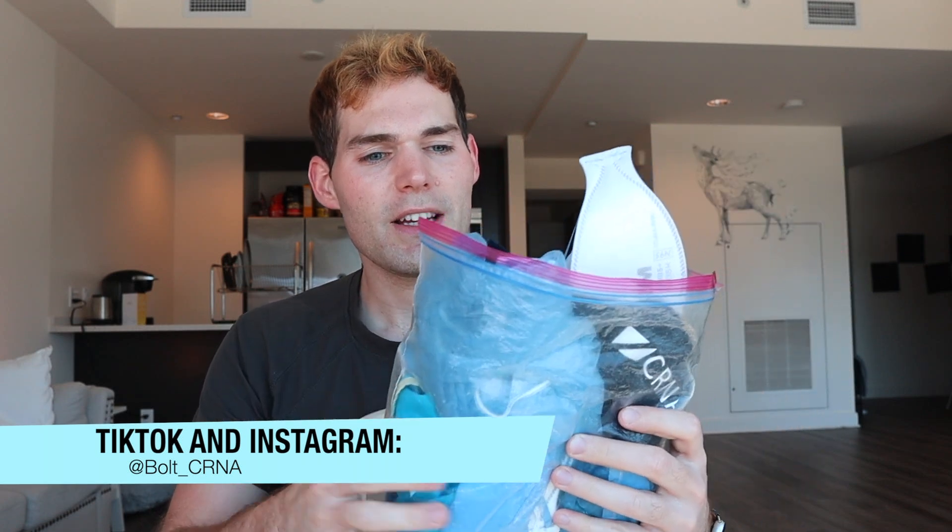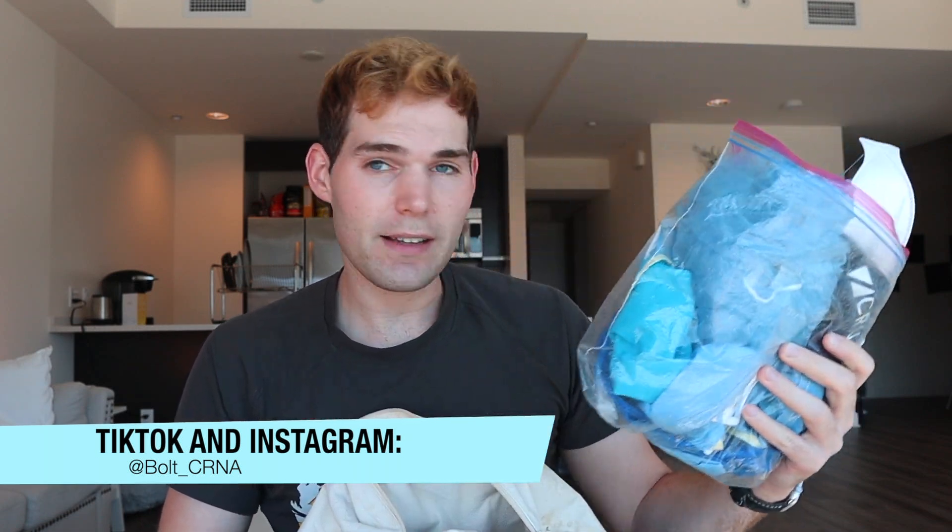Now this is an entire Ziploc bag of PPE. It's got some of my scrub hats — this is one of my favorites from CRNA Locum's company, they sent me this — plus a bunch of old N95s and scrub caps. Sometimes I'll use these for my TikTok videos; if you don't follow me on TikTok, go over there, it's Bolt CRNA. There's also an old face shield — it's beaten up and we're currently not wearing face shields most of the time at work anymore, unless someone's a known COVID patient, but I still keep it just in case.